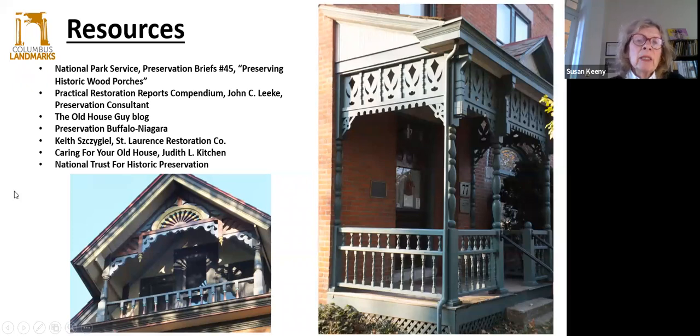There are many resources that were used in this presentation. The National Park Service has their Preservation Briefs online, and they have one on preserving wood porches. There are books and many preservation consultants, such as John Leeke. Judith Kitchen, who is from Ohio and used to work for the State Historic Preservation Office, created a book called Caring for Your Old House. And then there's the National Trust for Historic Preservation. All of these and many more resources can help you go about your renovations the right way.